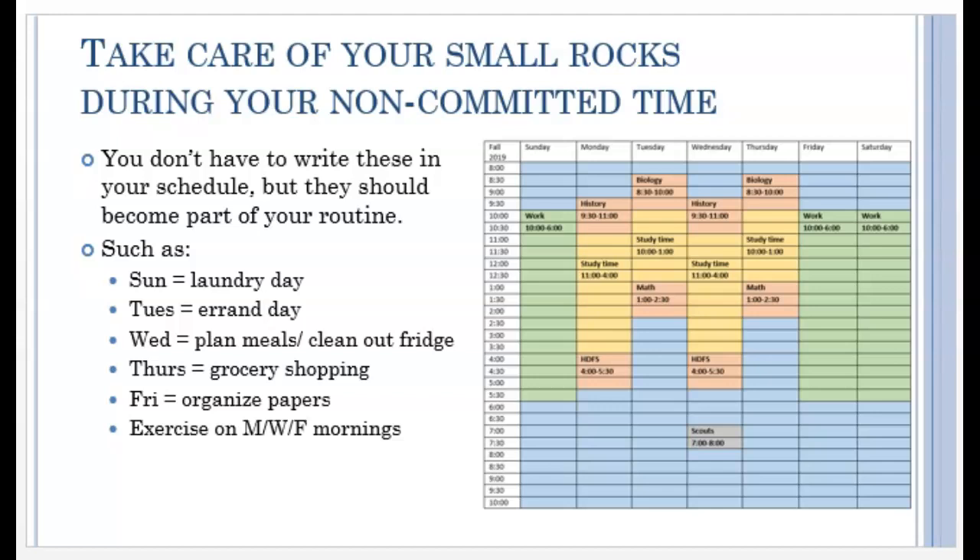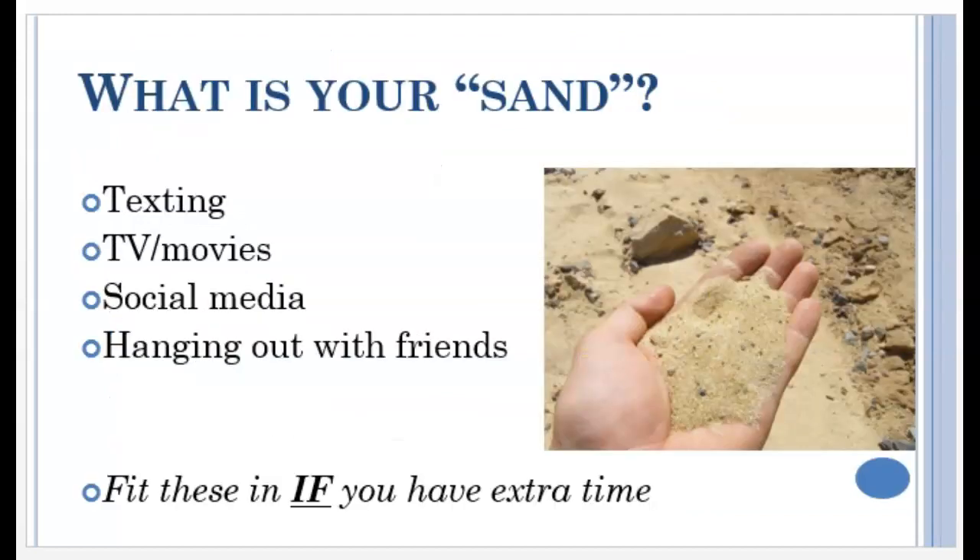They are finished with classes by 2:30 on Tuesdays and Thursdays, so those afternoons would be good for time-consuming things like running errands. If you don't choose what days and times to get these things done, you'll need to get them done at a time that isn't convenient to you. So get a feel for your schedule so that you can settle into a groove that works best for you. By now your schedule is looking pretty full, and you might wonder when you're supposed to have any down time. The beautiful thing is that if you stick to your big rock schedule, then there will be plenty of space for your sand.